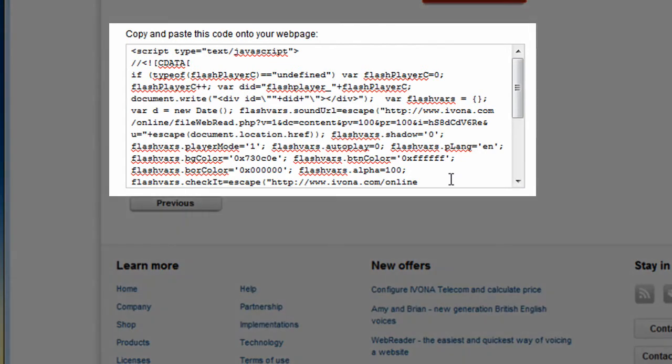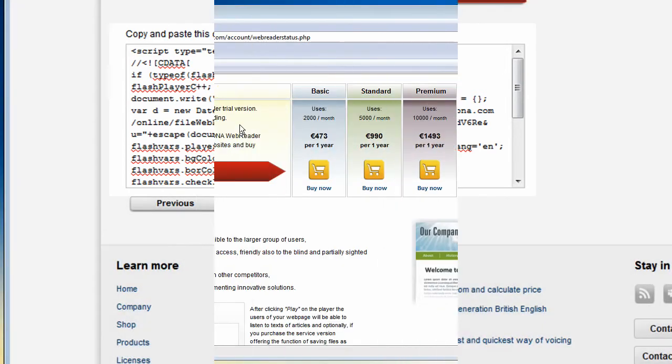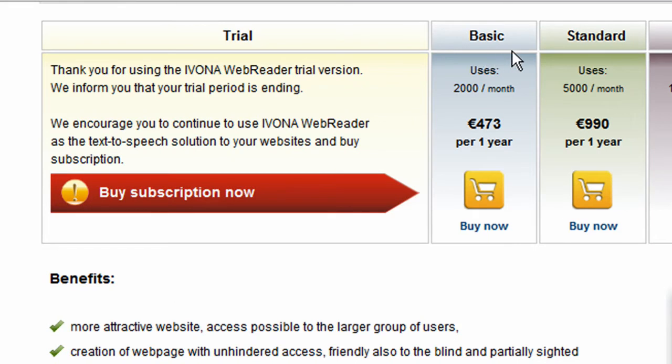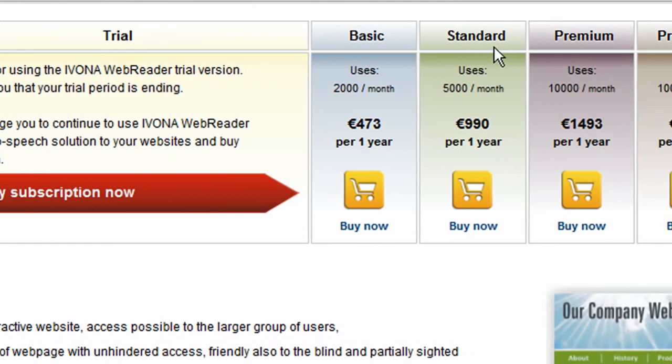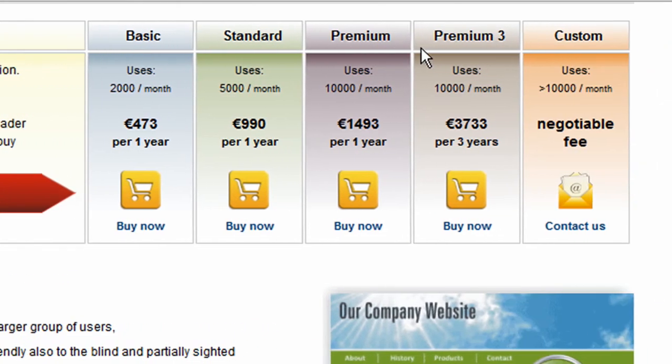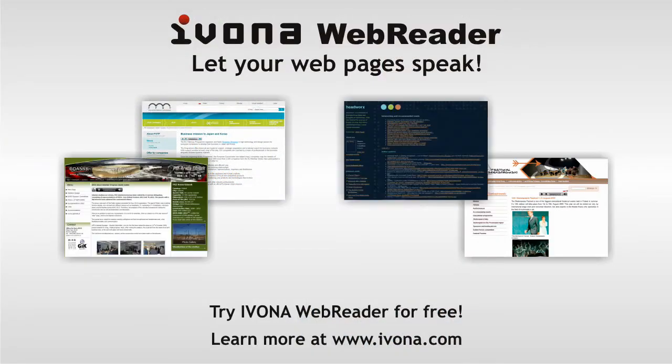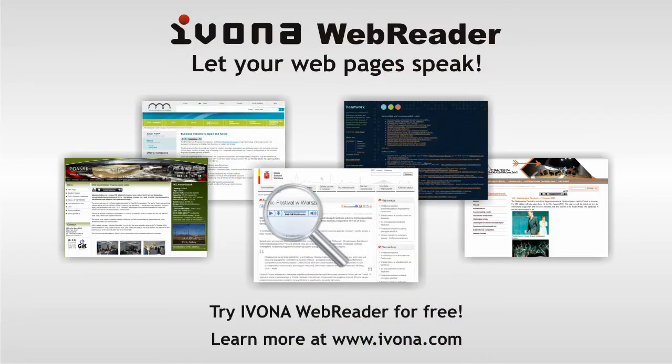All you have to do is to paste it to your website HTML code. After the trial version of your reader has expired, all you have to do is to buy one of the five available subscriptions to continue using it. Learn more at www.ivona.com. Let your web pages speak.